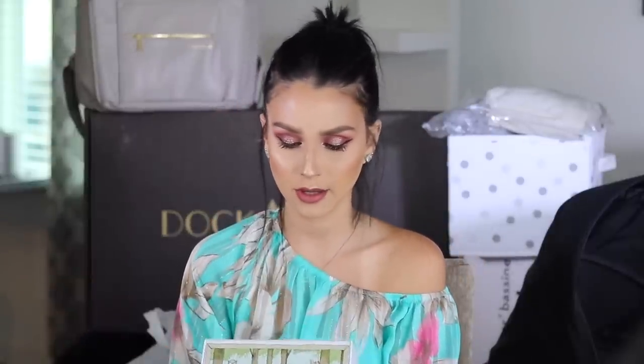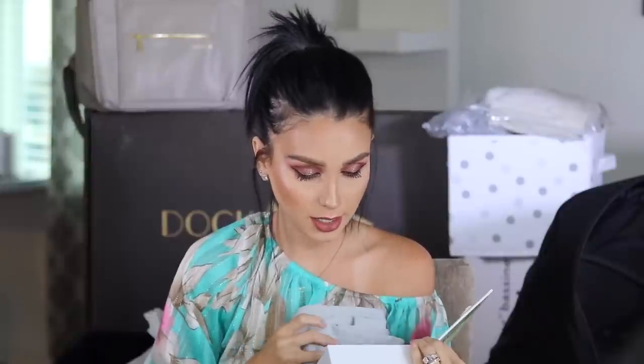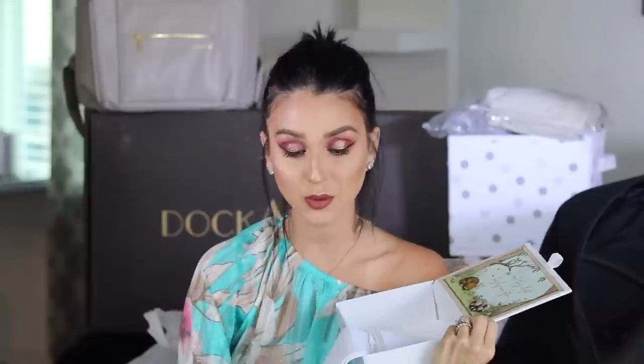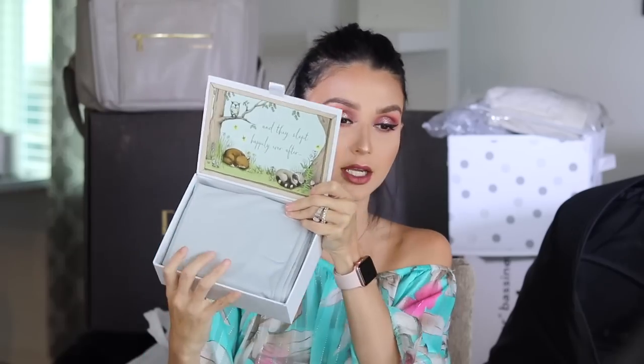This one I got from the Ollie World. It's called the Ollie Swaddle. Look how pretty the box is - I'm definitely going to put it up and show it off. It was sent to me by them. It is a swaddler and I got the color gray because I want everything to be monochromatic. I want everything to be very natural, simple colors.